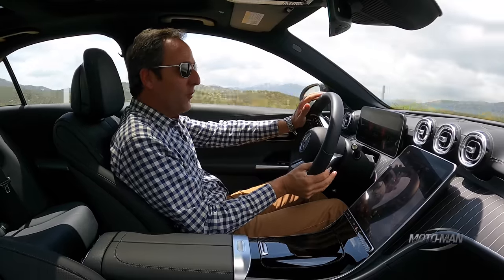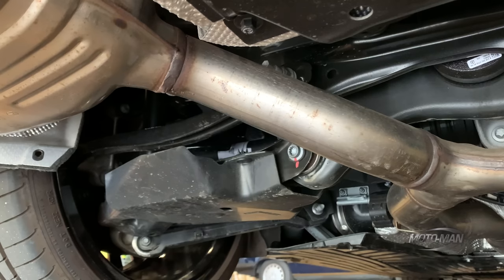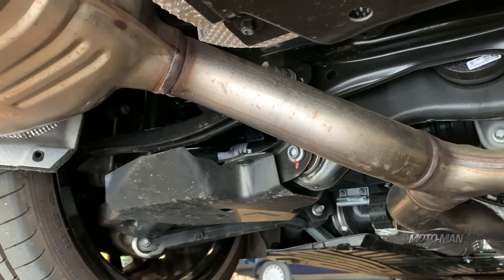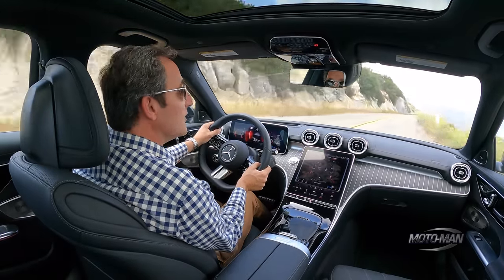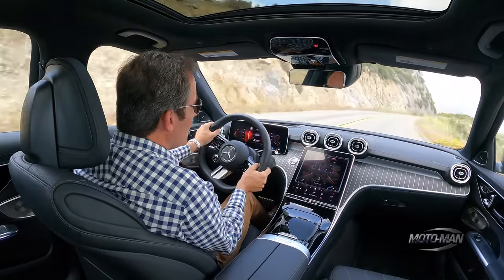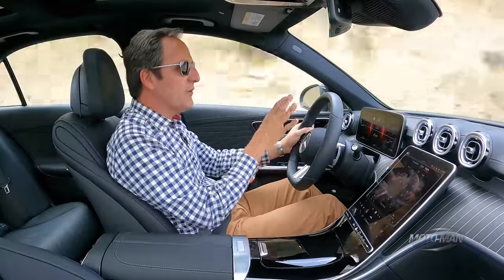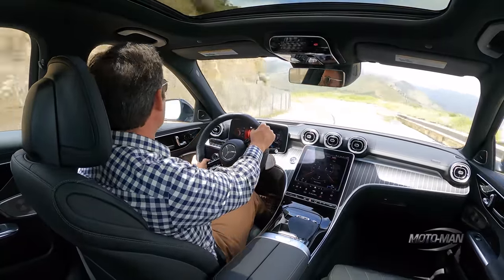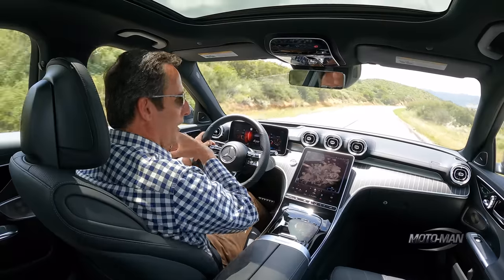Driving dynamics — we have to start with what's underneath this car. Multilink in the front as well as multilink in the back. However, there is a bit of a surprise: all C300s, meaning non-AMGs that will be coming, have no adjustable dampers. There are different drive modes, and we've been driving in sport mode, but whether you're in sport or eco, the damper setting is the same. There's a little bit of pitch, squat, dive, and roll — after all, this is trying to be a luxury car. So it's more compliance than composure.